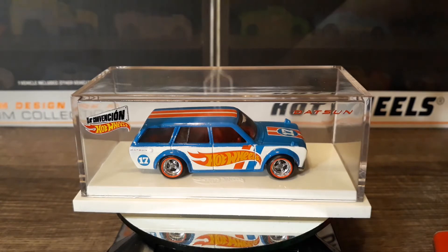Evening everyone. Welcome back to Types Collectibles. Tonight I have for you a 2017 Mexico Convention car. I'm not sure exactly at which convention this car was given out. I understand from other things I've read online that at the conventions there's a dinner car, there's a car for showing up, and then there's other cars that you can get.